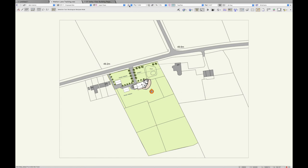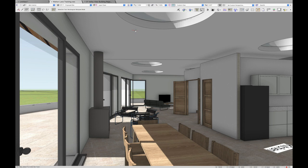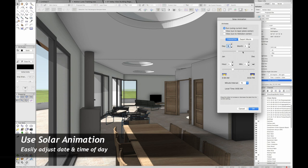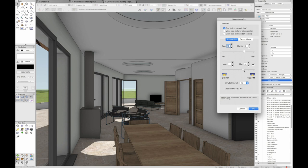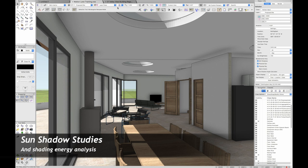I can bring back my palettes, go to solar animation, and scroll through different dates and times of the year. This is great for explaining to the client why you've specified a particular orientation or why you've got solar shading available — to limit the amount of sunshine at a particular time of day. Here with the rooflights you really get clients on board with design ideas, which is also useful for early-stage energy analysis.